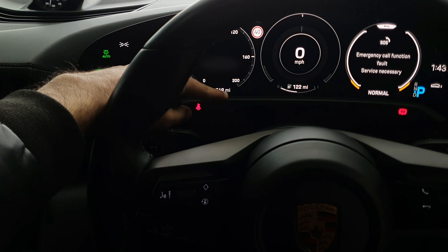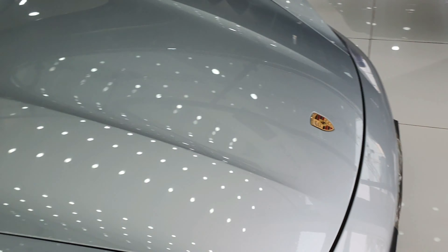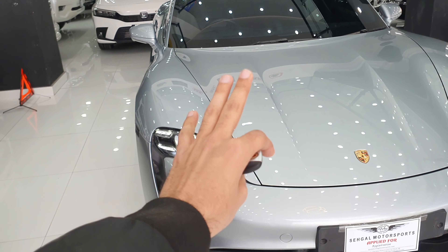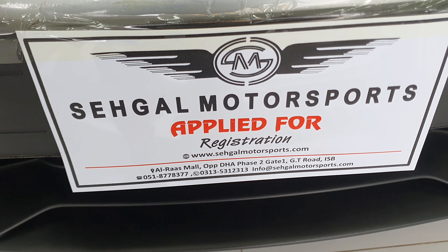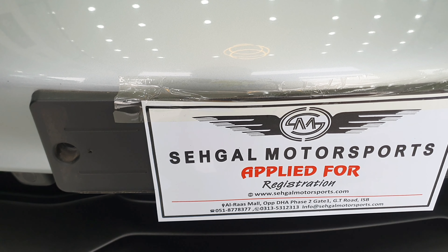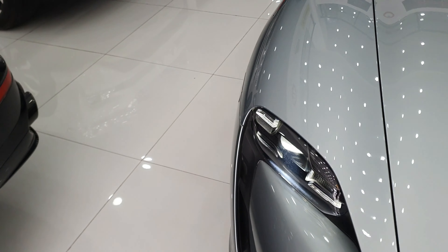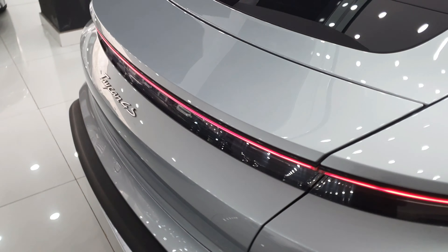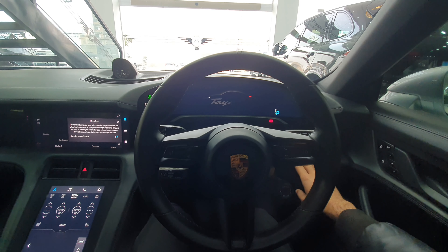This car has 16,769 miles on it and is a 2020 model imported to Pakistan. The asking price is PKR 45,000,000. If you are interested, contact details are in the description. That's it for today — please like, share, subscribe, and follow us on Instagram for more videos.